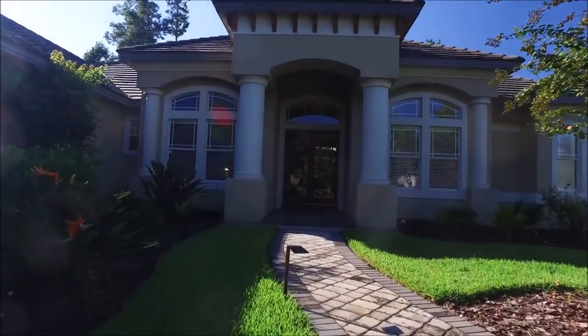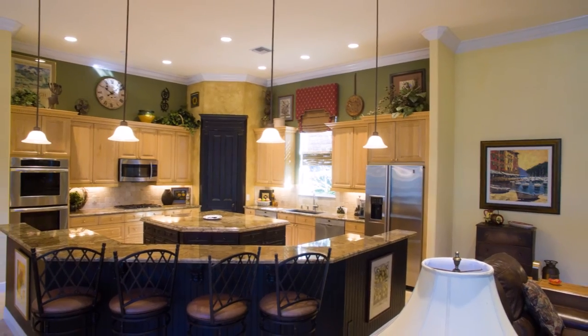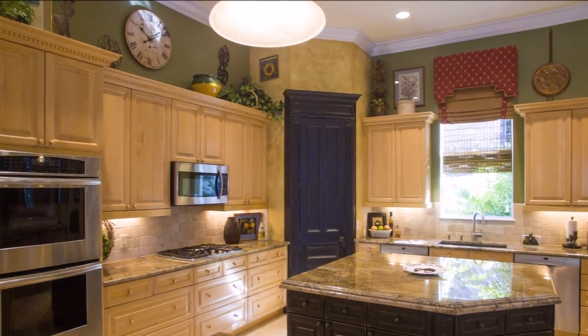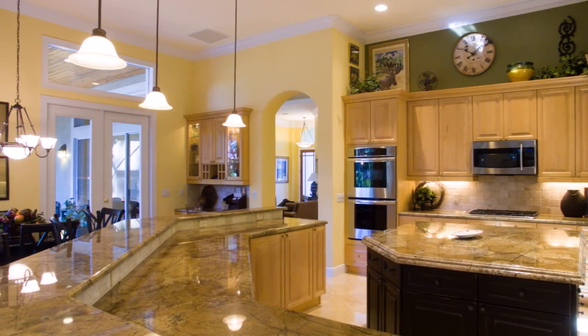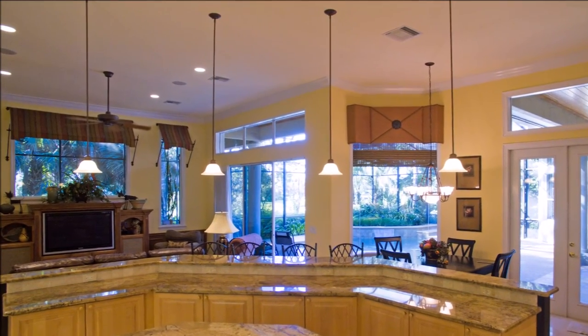From the covered front porch, let's head inside. The expanded floor plan features a large kitchen with newly installed granite, Thermador dual convection ovens, two Bosch dishwashers, under and above cabinet lighting, and a new Blanco sink and faucet.